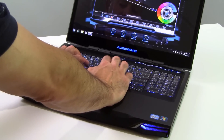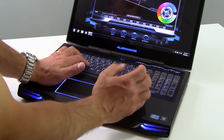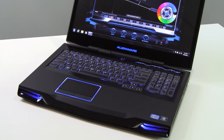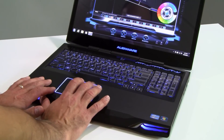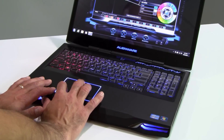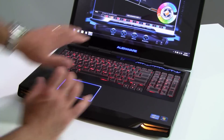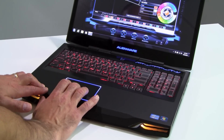The keyboard area is really large with nicely beveled keycaps that contour to your fingers, and you get a full numpad. This is a backlit keyboard, and with AlienFX you can change the color map of the keyboard across various zones — nine zones in this model. You can change all zones over to red from a cool blue, using the color wheel to pick from a full rainbow and customize zones individually to your liking.